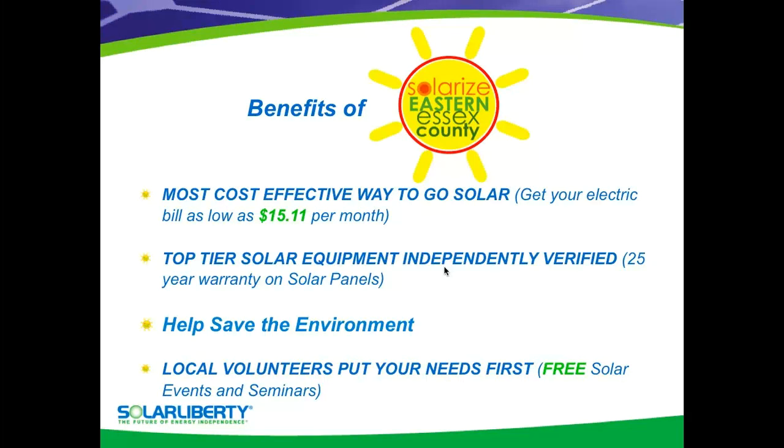Another benefit of going solar is that you'll be helping to save the environment. And the last thing — a very important thing — is that the volunteers actually put your needs first. They vetted Solar Liberty, they've looked at the equipment. Everything is all for you, the consumer, giving you the most information that you could possibly need to make a very sound decision.